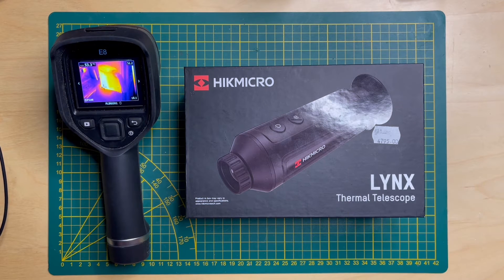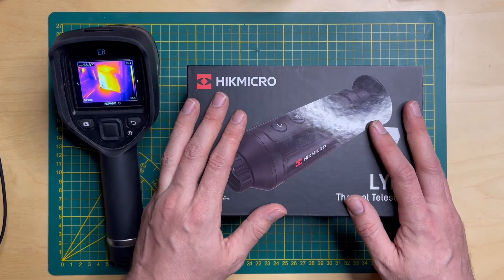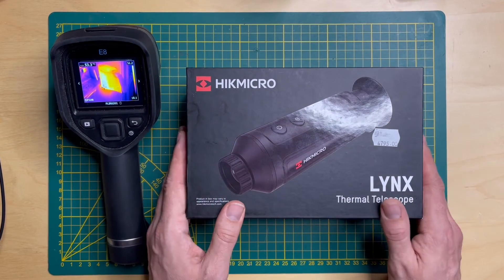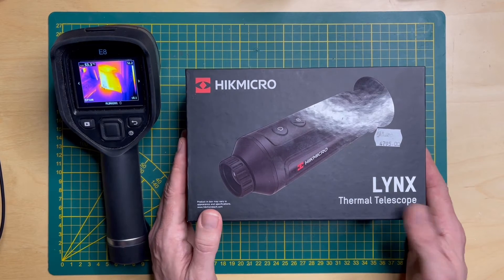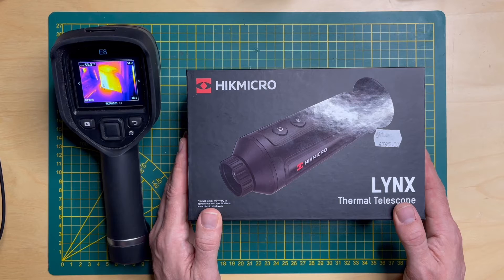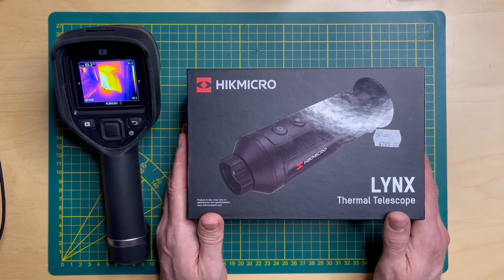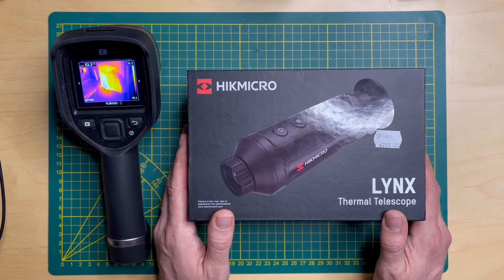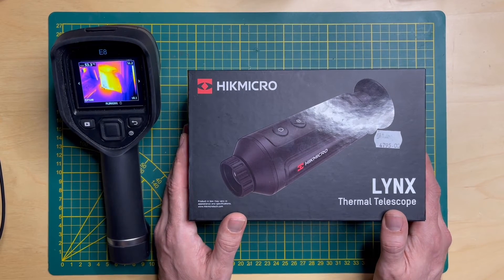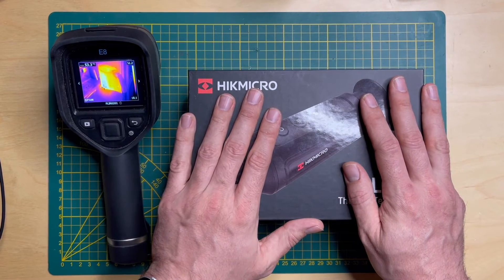When it comes to a person, you can spot them from around 230 meters, 57 meters is the recognition distance, and 28 meters is identification. For a vehicle, you'll spot it at around 550 meters — I've personally spotted a car at maybe 700-800 meters, though it's just a dot. Recognition is at 139 meters and identification at 69 meters.